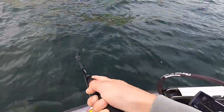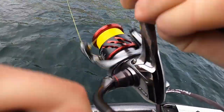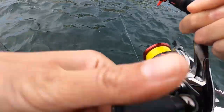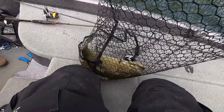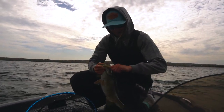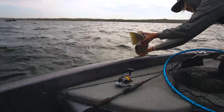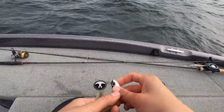On the swim bait, on the swim bait. Giant. There you go guys, another one on the swim bait — cracked it as you guys saw.